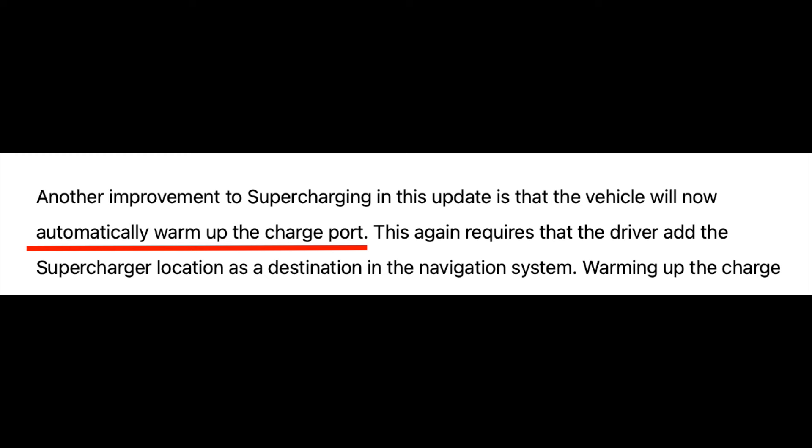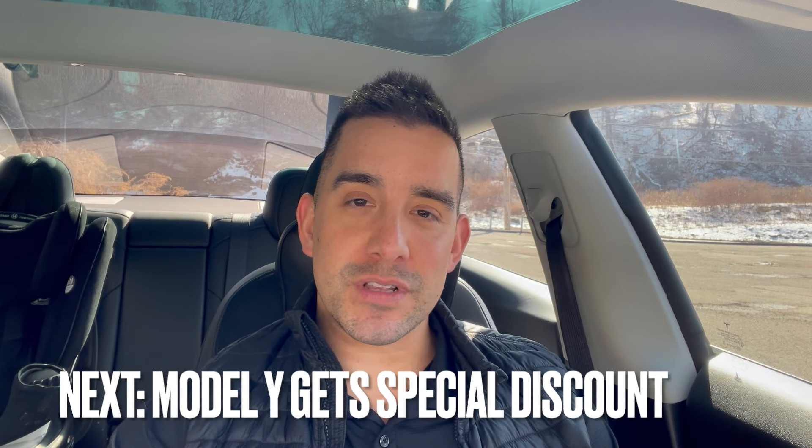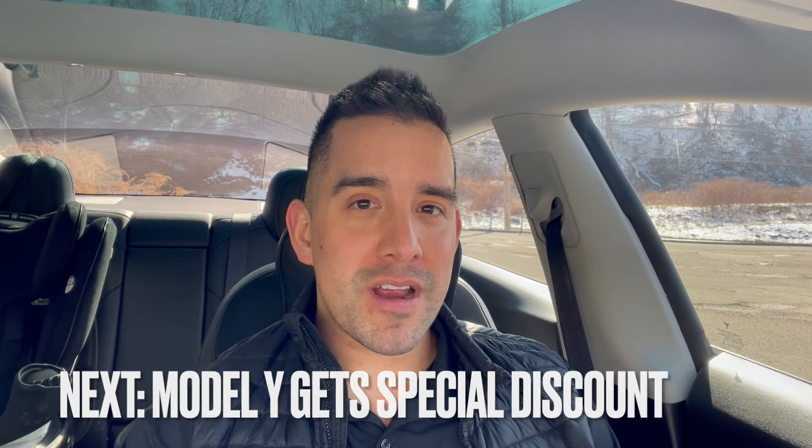A really useful feature also being rolled out in this update: if you plug in the GPS location for a supercharger while driving to it, your Tesla will actually warm up your charging port. This is especially important if you live in a colder climate — now you don't have to worry about that charging port freezing closed.